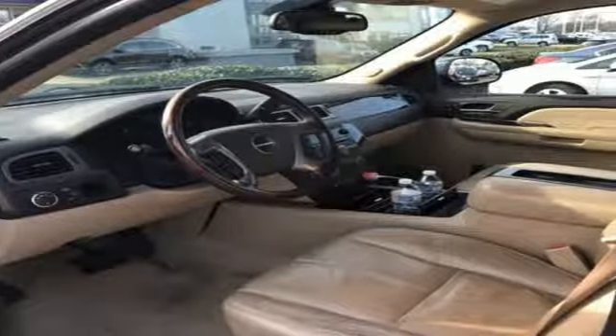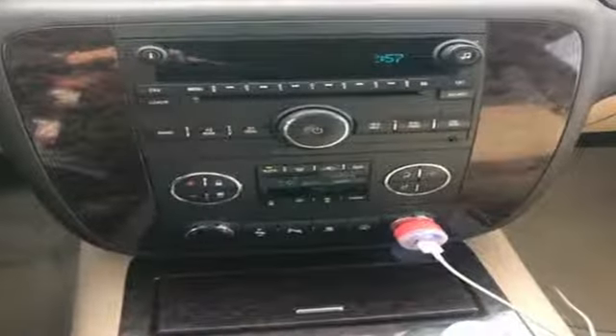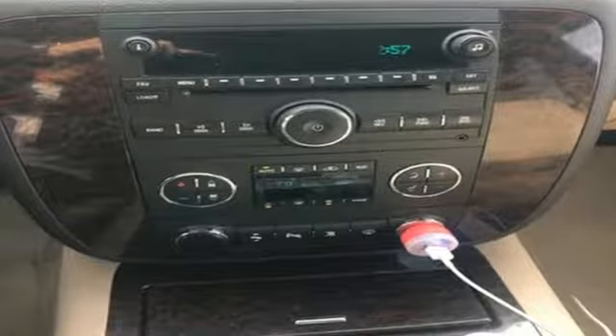Car and Driver offers: this classic SUV is a smart choice for buyers who need pickup truck capability but want a more manageable size.